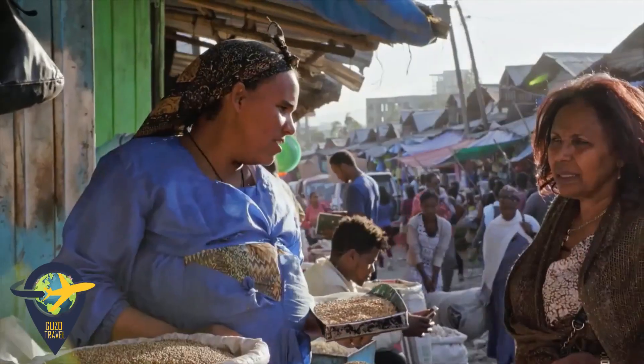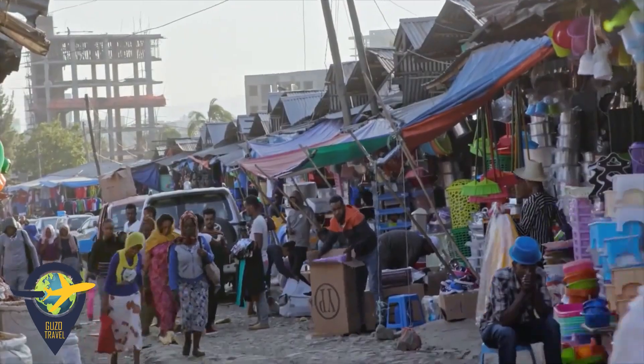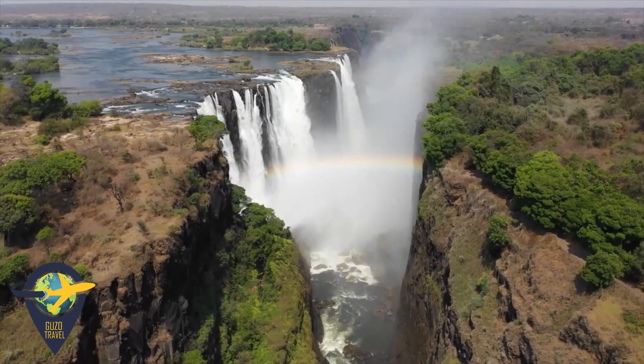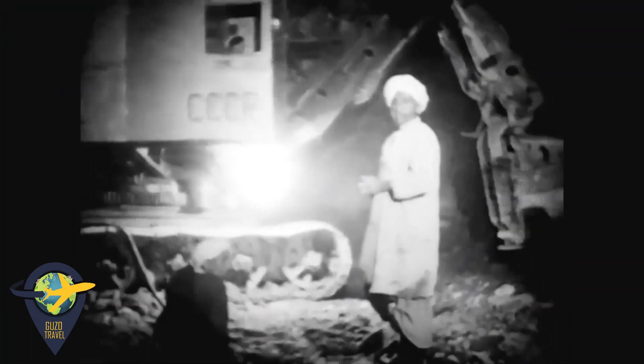One billion people live in Africa. Less than half of them have electricity, and most of that comes from hydroelectric dams. Many African nations have large river systems, and so, like many countries have done in Europe and the Americas, they began their energy development by building dams.